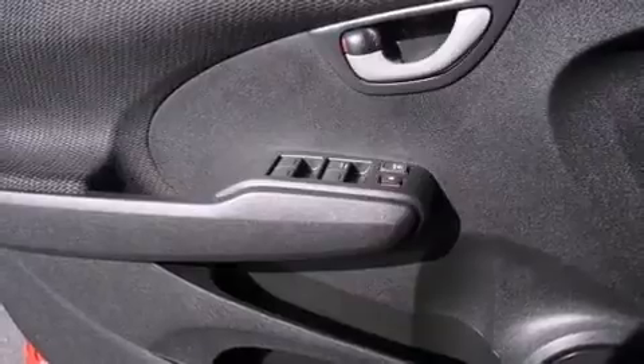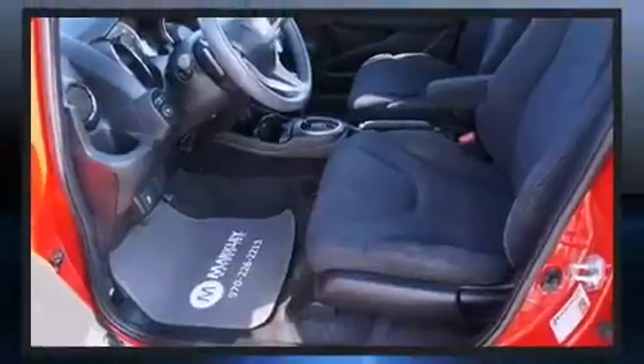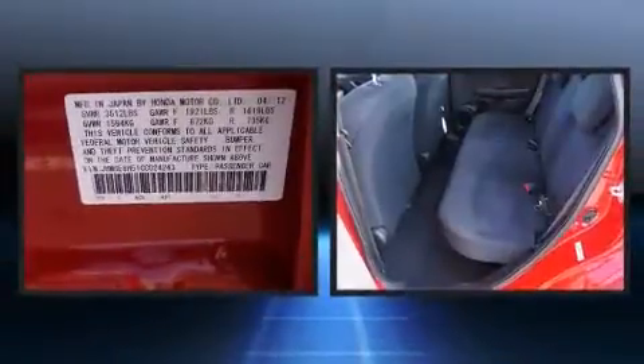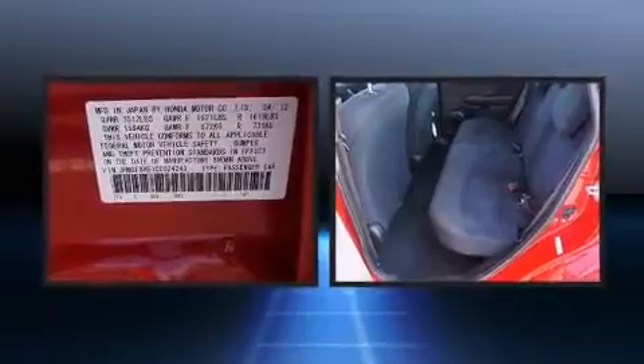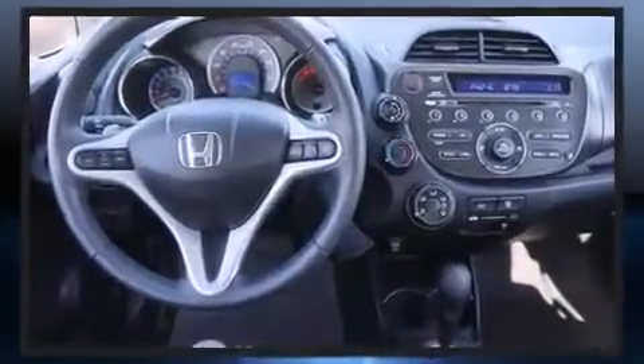Honda infused the interior with top-shelf amenities such as one-touch window functionality, rear wipers, and remote keyless entry. Storage solutions are integrated throughout the interior, demonstrating thoughtful attention to detail.